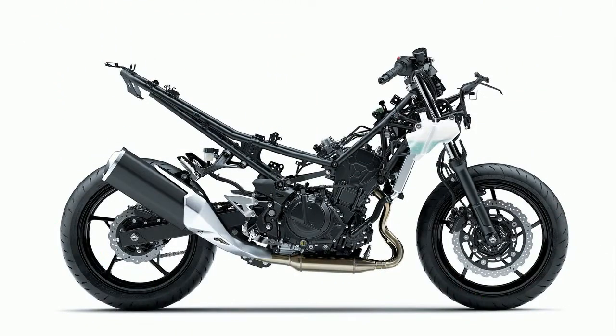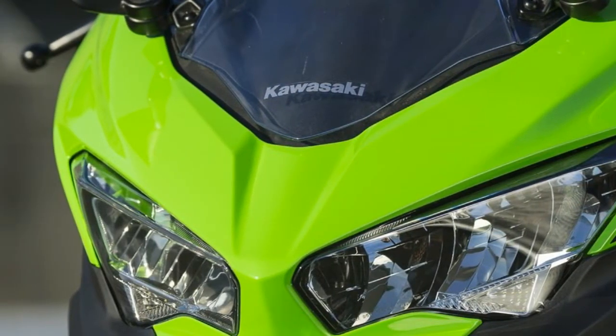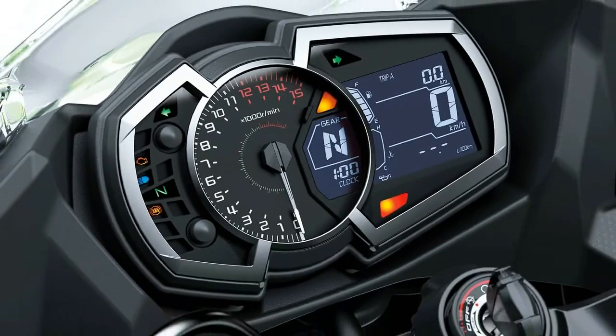With one look at the side-by-side spec diagram, it's entirely evident they have done so. After spending a day riding the new Ninja 400 on the winding byways of Sonoma County and a day turning laps at Sonoma Raceway, I am here to report that the 2018 Kawasaki Ninja 400 will be a force to be reckoned with in the lightweight sport bike class.